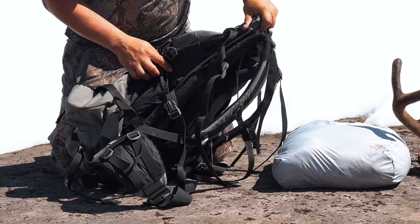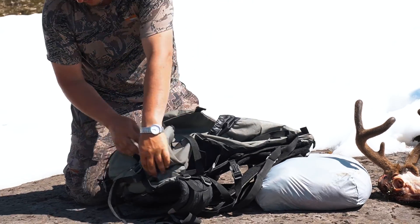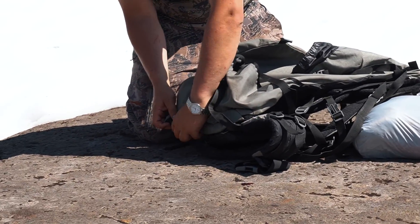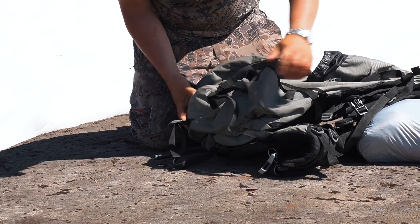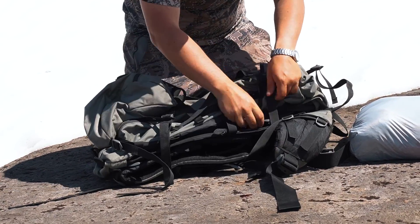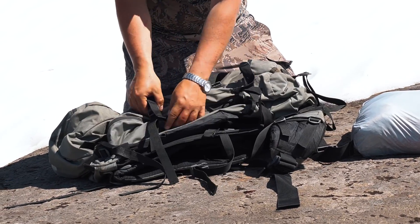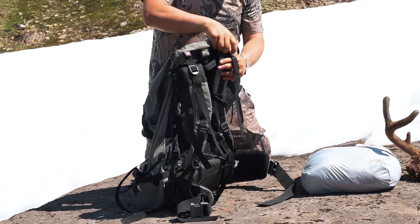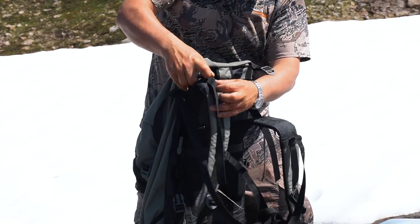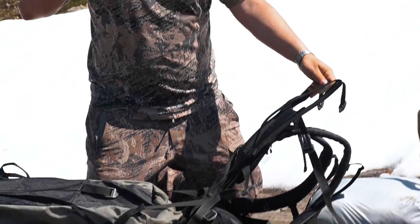You're going to want to take those completely off. Unbuckle all your straps everywhere around the pack — loosen your bottom straps. Flip it around. You've got the other one on this side in between the pack and the frame. Take that completely apart. And you're going to come to your load lifters — you don't want to separate your load lifters as well.